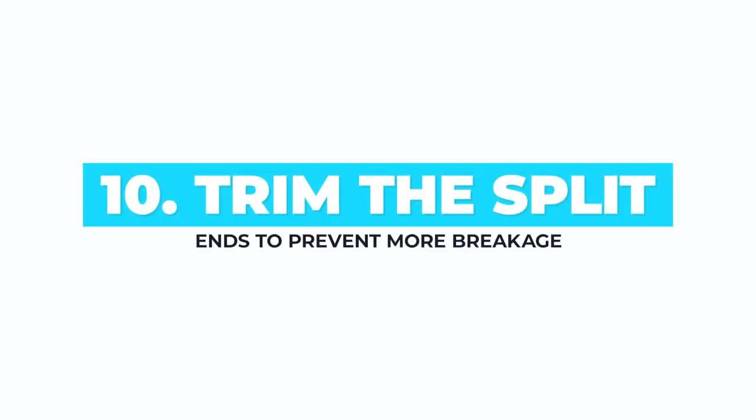Trim the split ends. If you don't cut off a split end, it can move upwards and then break higher and the hair will either become shorter or thinner. The fact is that if you have a split end, the bonds in the hair are already broken and there is nothing you can do to stick them back together. Advertisements promise to recover your split end but it is only a temporary fix based on silicone and it lasts only until washed away.